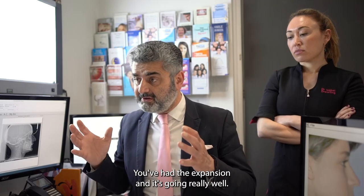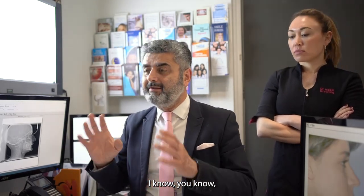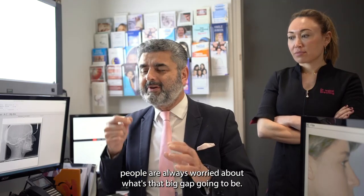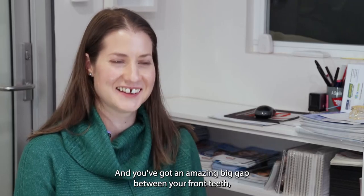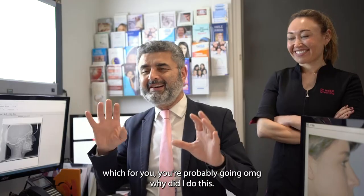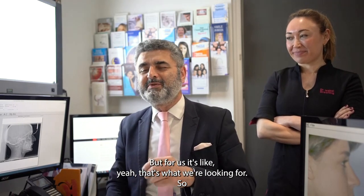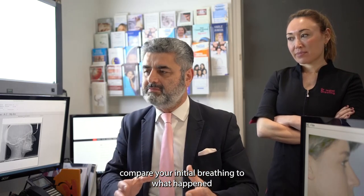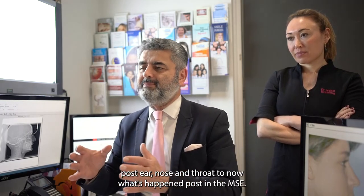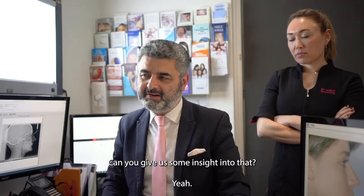You've had the expansion and it's gone really well. People are always worried about the gap — you've got an amazing big gap between your front teeth, which for you is probably concerning, but for us it's exactly what we're looking for. If I was to compare your initial breathing to what happened post ENT to now what's happened post MSE, can you give us some insight into that?